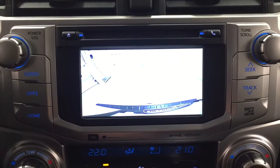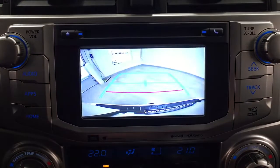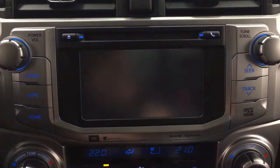Taking a look at the backup camera, you can see the nice guiding lines which make things much easier when you're backing into a stall.